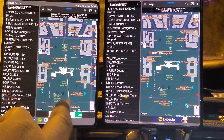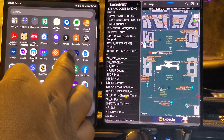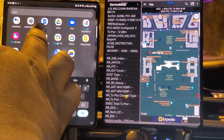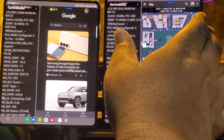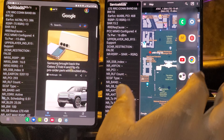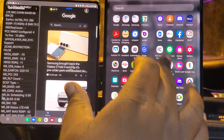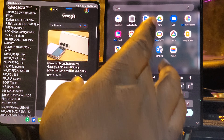All right. Let's get Google search going first. I've got to make sure that I have multiple cameras going on for safety.